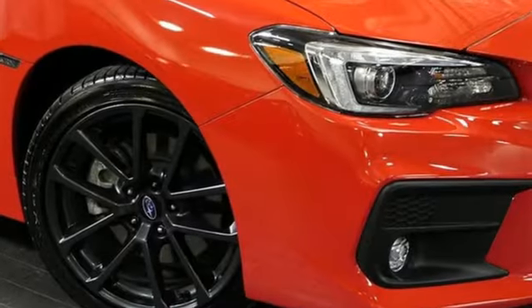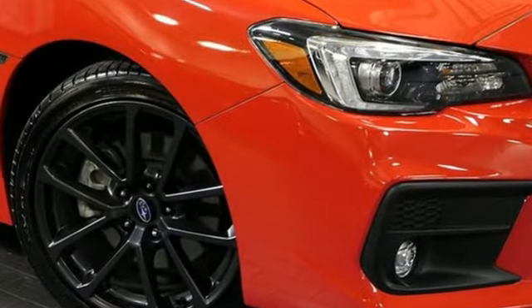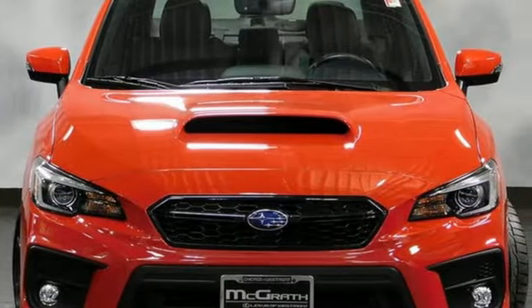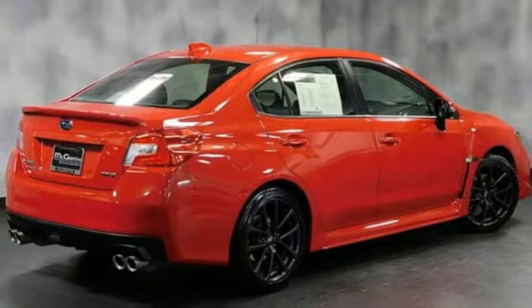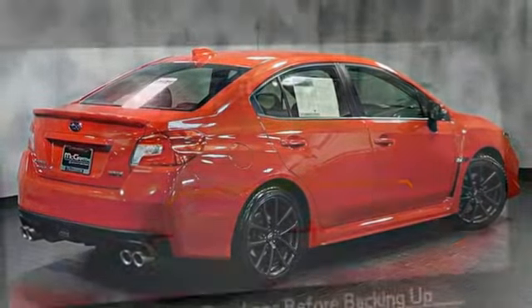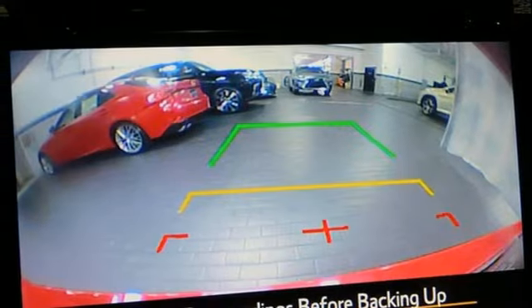It offers an exciting list of features: manual transmission, sport suspension, express open and closed sliding and tilting sunroof, Bluetooth wireless audio streaming, power heated mirrors, and front heated leather sport seats.